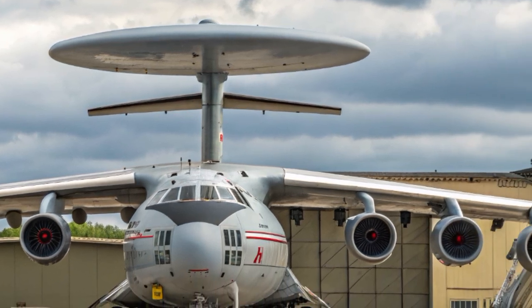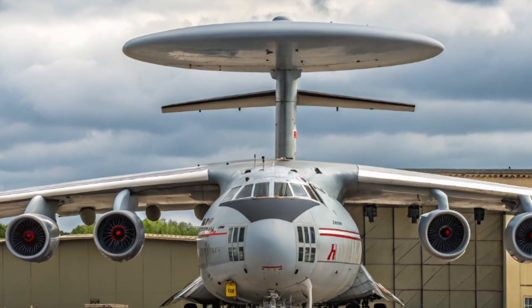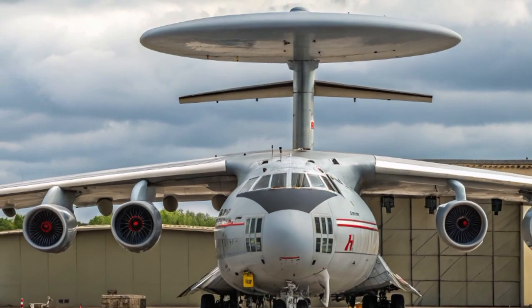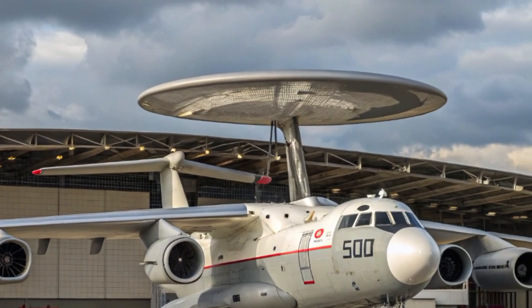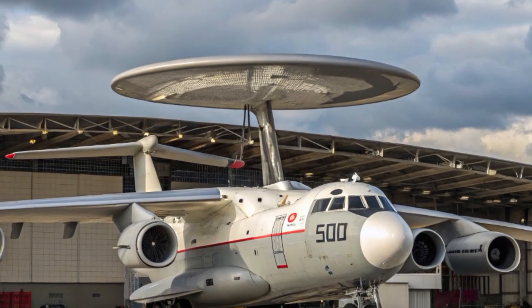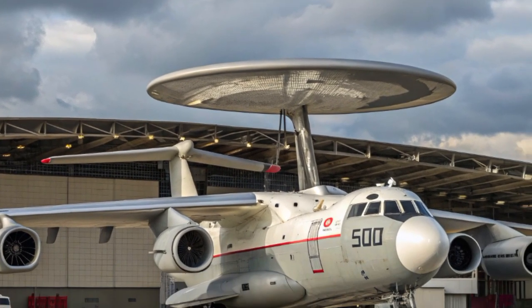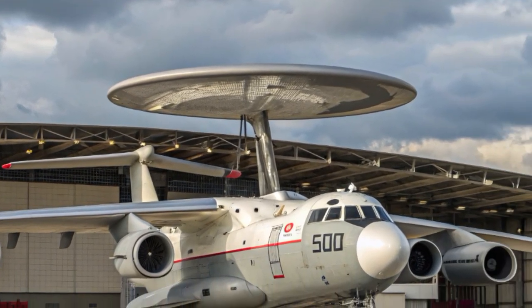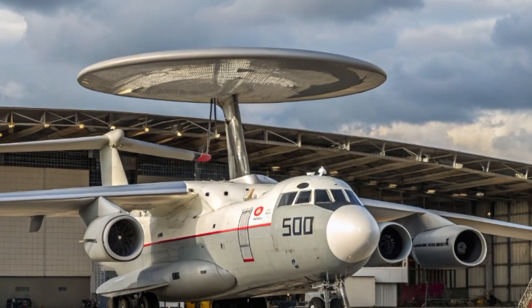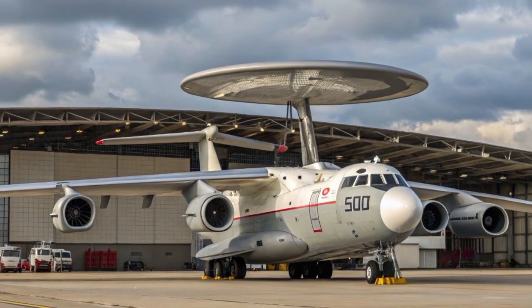Looking toward the future, the A-50's story is one of adaptation. Aircraft designed in the late Cold War are still flying because their mission is irreplaceable. While drones, satellites, and advanced radars provide important capabilities, nothing can match the flexibility of an airborne early warning aircraft with trained operators making real-time decisions in the sky. For aviation fans, the A-50 is a symbol of endurance — its rugged IL-76 airframe combined with decades of modernization proves that old designs can remain relevant.